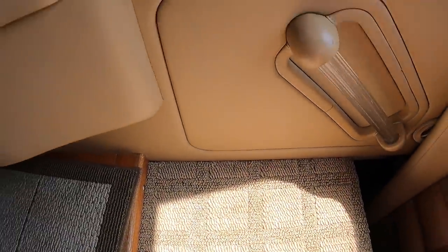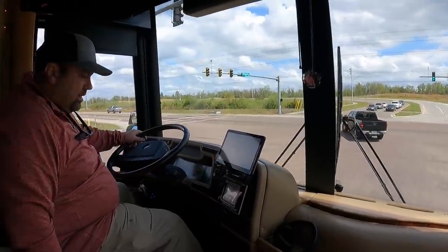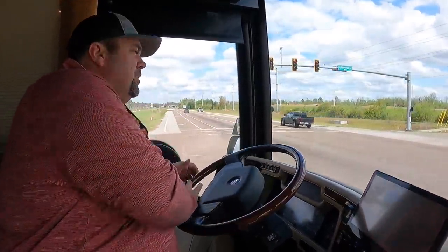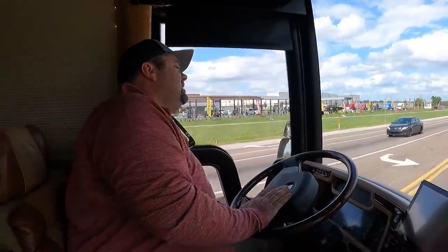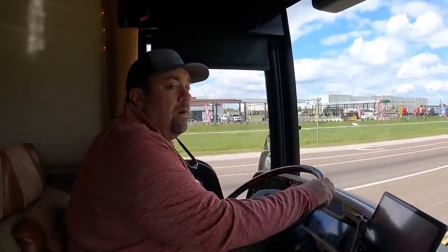Doug's got the step cover pulled out — it's in really good condition. I like that carpet they use for the step cover. We're going to do an in-depth tour of this coach. Typically on these drives we're doing 55, but let's get this up to 70 so viewers can see what I was feeling driving this thing for 12 hours.